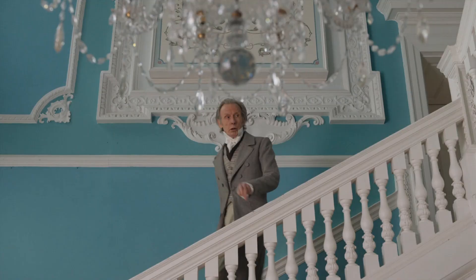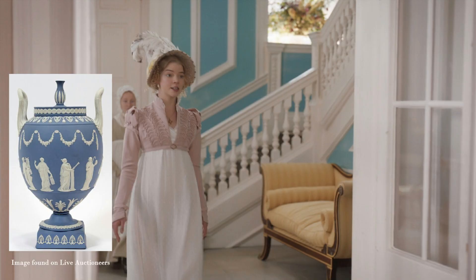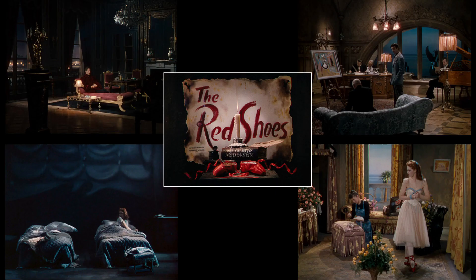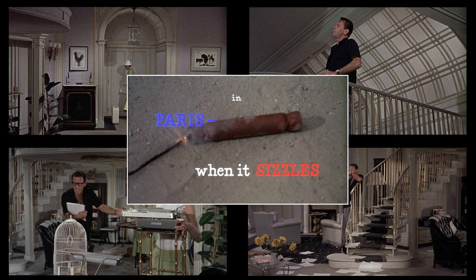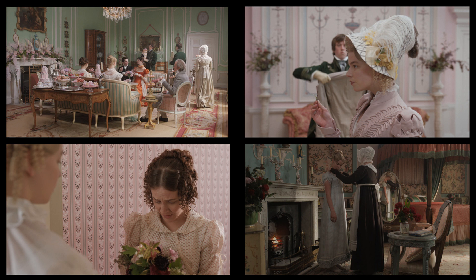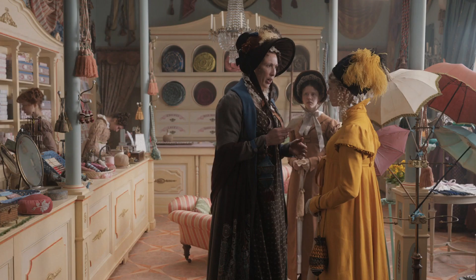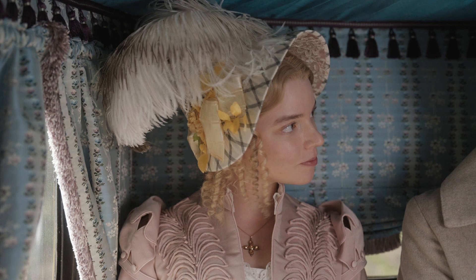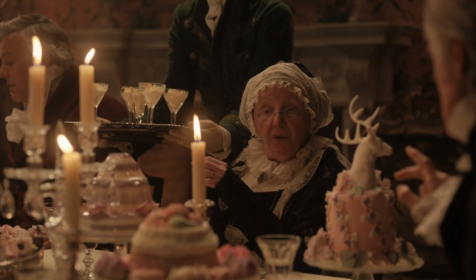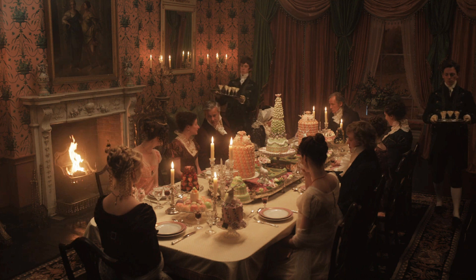Interesting side note: in an interview with Elle Decor, director Autumn de Wilde says that they painted the stairwell blue and white like Wedgwood pottery, an item popular at the time Emma would have lived. They just didn't miss one single detail and it shows. When you fall in love with a movie home, the chances that they spent time paying attention to the details is 100%. Notice how the beautiful pastel colors worked their way into the church, the fabric shop, the costumes, all the way down to the book that holds the music, and even the desserts — of which there is quite an amusing amount throughout the film.